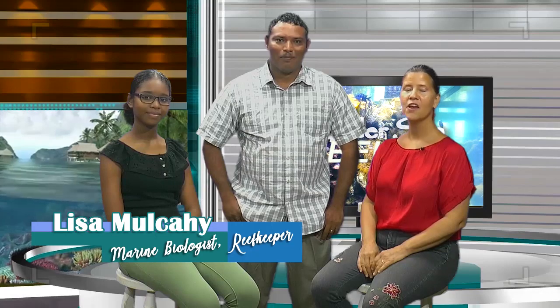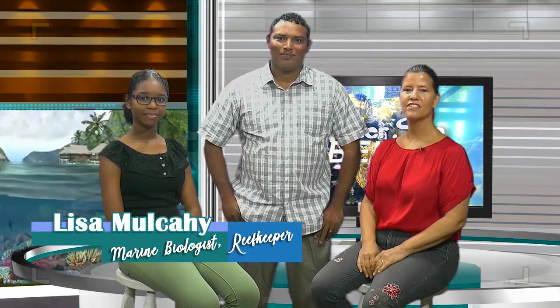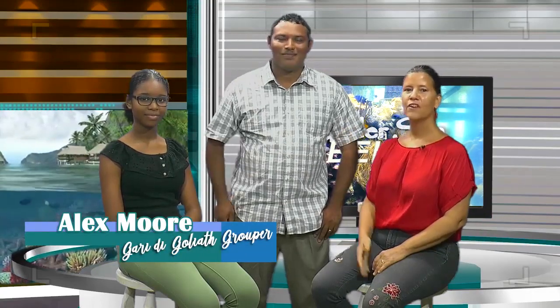Hi, I'm your host Lisa Mulcahy, a marine biologist and educator with Reef Keeper Belize, based on beautiful Tobacco Key in the Southwater Key Marine Reserve near Dengriga. And this is Alexander Moore, Reef Keeper's Assistant Educator. And I'm Amy O'Brien, host of DIY with Ames and Salvage Unicorn YouTube channel. We're here to take a dive into Undersea Belize!